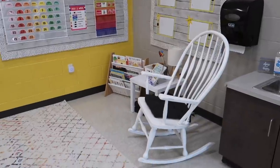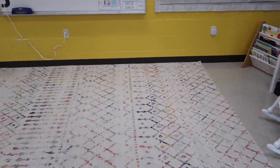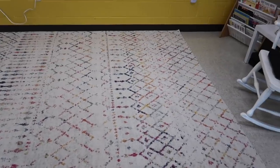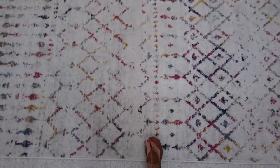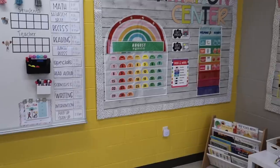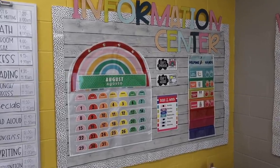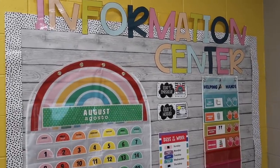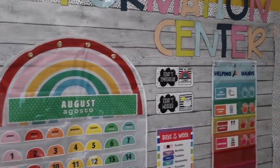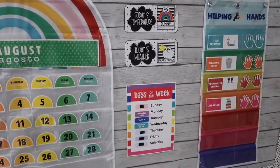Panning over to this corner — another favorite spot in the room — this is where we will have our morning meetings and read alouds. This rug is definitely the best part of the classroom in my eyes; I got it from Ashley Furniture Home Store. I love that it's neutral but still has pops of color. On this bulletin board we have our information center, where we go over the calendar, the weather, and the days of the week every morning.